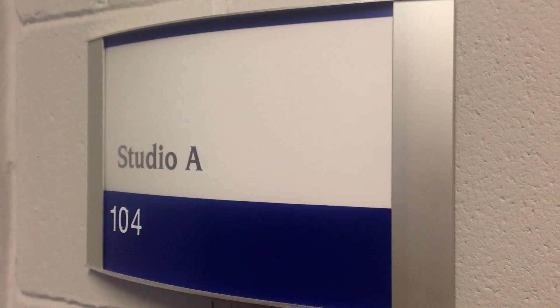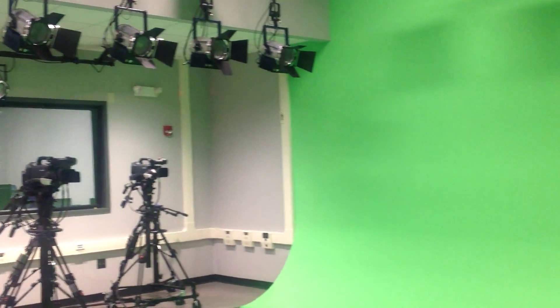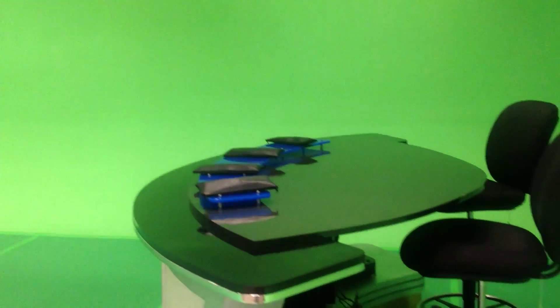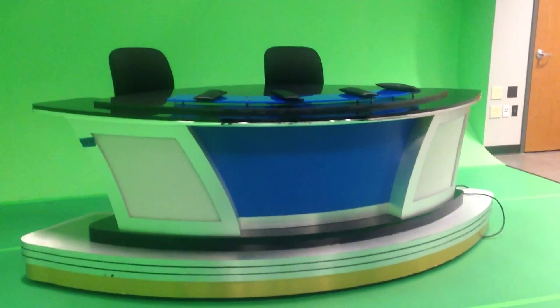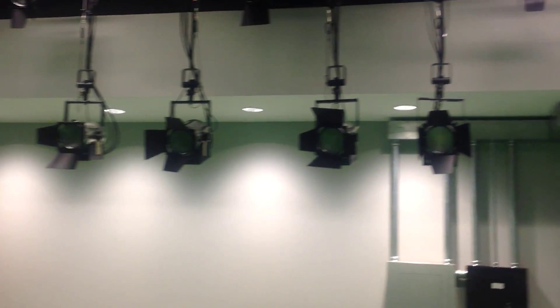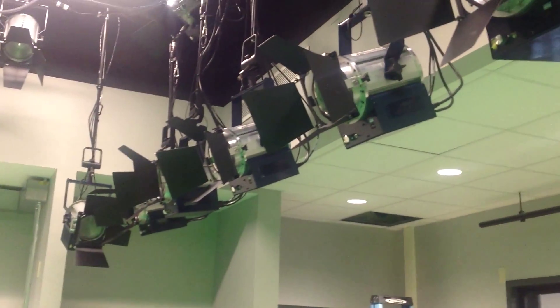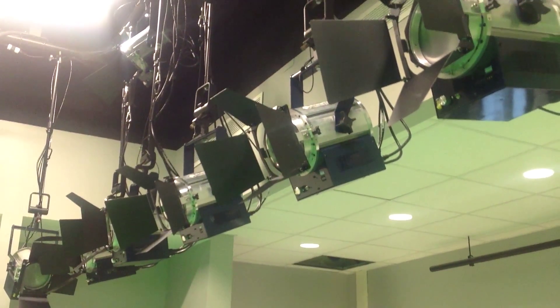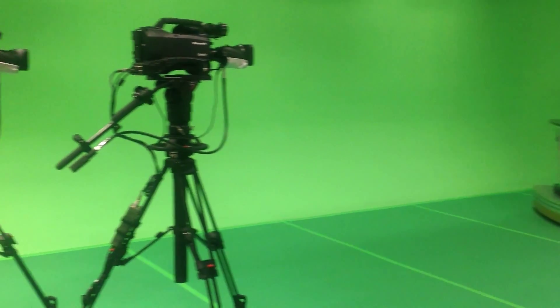In Studio A there are three high-definition Panasonic cameras and a professionally designed news anchor desk, along with comprehensive lighting design and a top-to-bottom chroma key wall for employing virtual set technology.